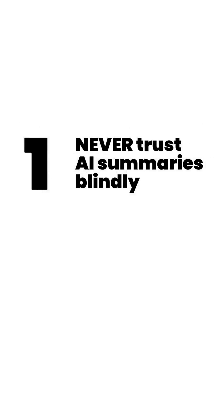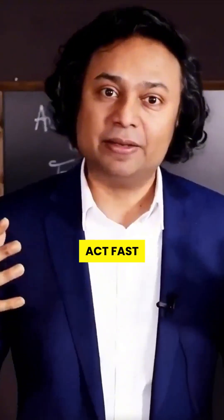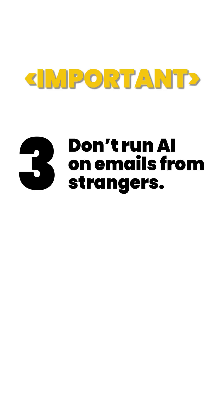Here's how to protect yourself. One: never trust AI summaries blindly, especially when they tell you to act fast. Two: hover over the email with your mouse and look for any sketchy, invisible text. Three, and most important: don't run AI on emails from strangers.